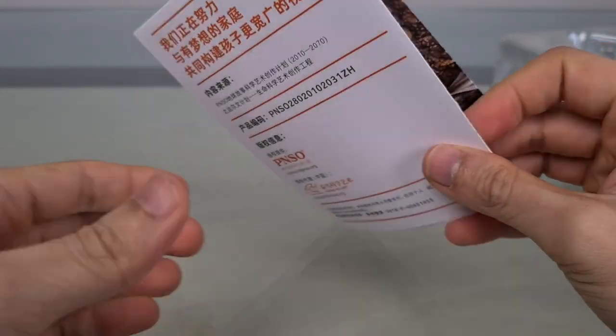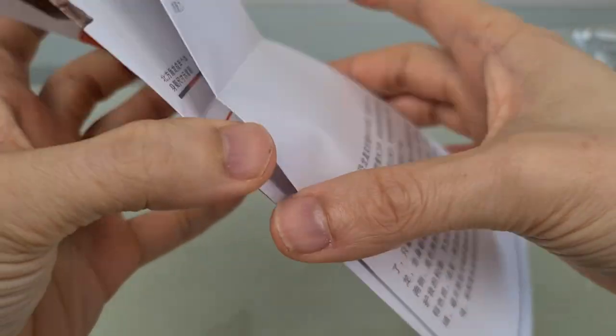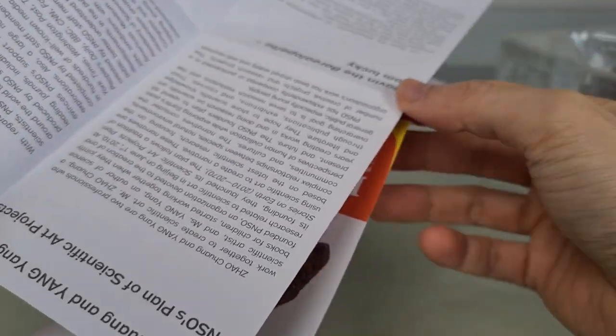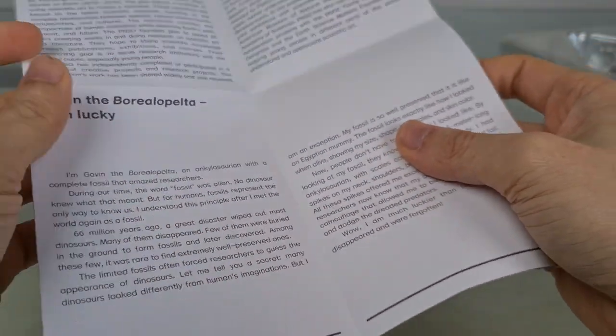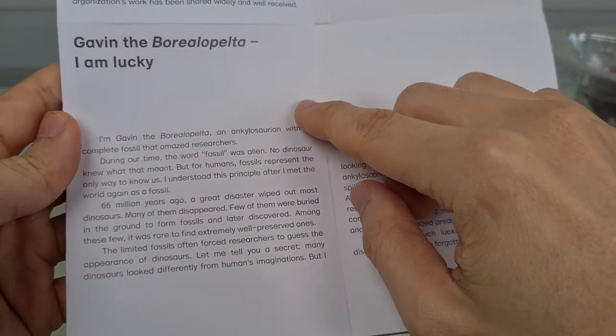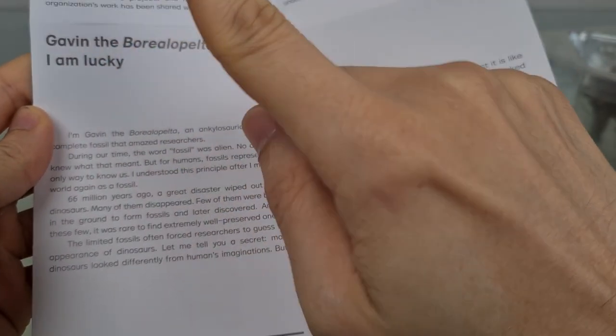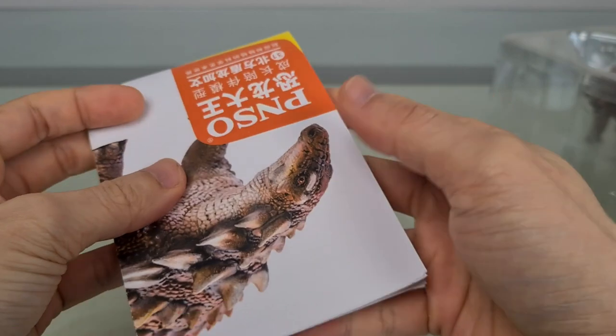Now inside, you get the PNSO booklet, which I won't read except to say that it's got the usual educational message aimed at children. This time, Gavin is telling children, in the first person, how he was fossilized — titled 'I Am Lucky.' Yes you are, Gavin, and so are we.